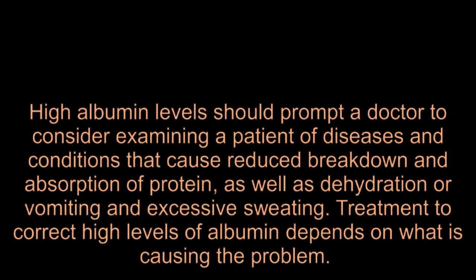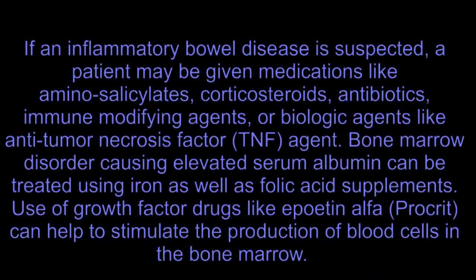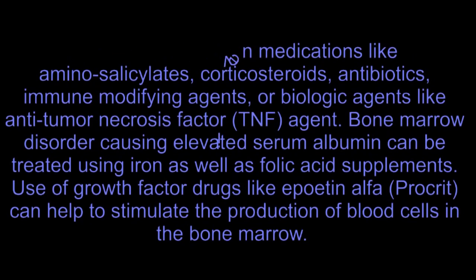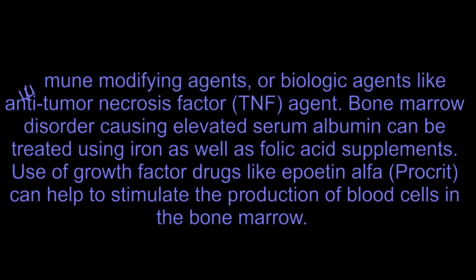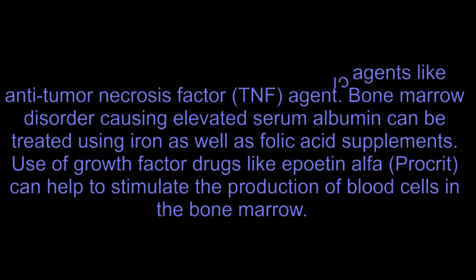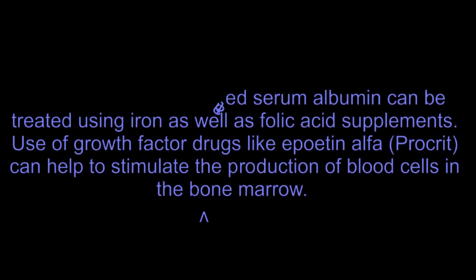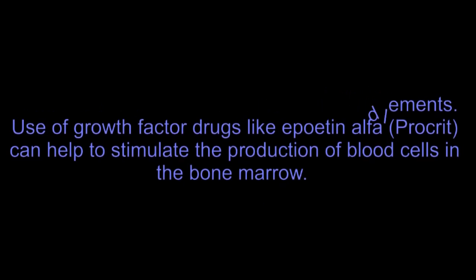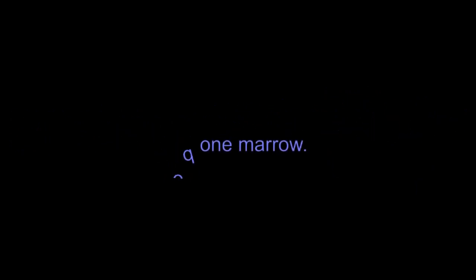Treatment to correct high levels of albumin depends on what is causing the problem. If an inflammatory bowel disease is suspected, a patient may be given medications like aminosalicylates, corticosteroids, antibiotics, immune-modifying agents, or biologic agents like antitumor necrosis factor (TNF) agents. Bone marrow disorder causing elevated serum albumin can be treated using iron as well as folic acid supplements. Use of growth factor drugs like Epoetin Alfa (Procrit) can help to stimulate the production of blood cells in the bone marrow.